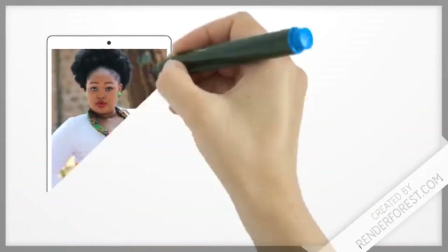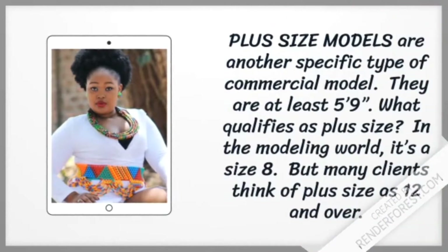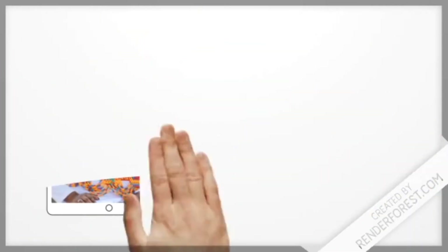Plus size models are another specific type of commercial model. They are at least 5 foot 9. What qualifies as plus size? In the modeling world, it's a size 8. But many clients think of plus size as size 12 and over.